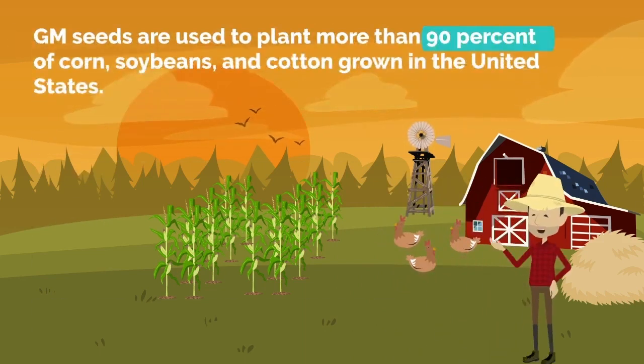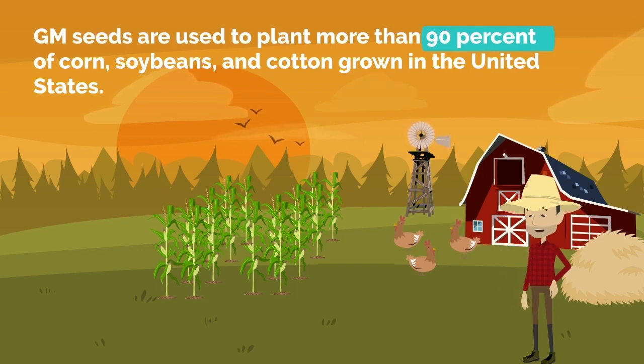According to the U.S. Department of Agriculture, the USDA, GM seeds are used to plant more than 90% of corn, soybeans, and cotton grown in the United States. Unless you cautiously avoid them, GM foods likely find their way into many of your snacks and meals.